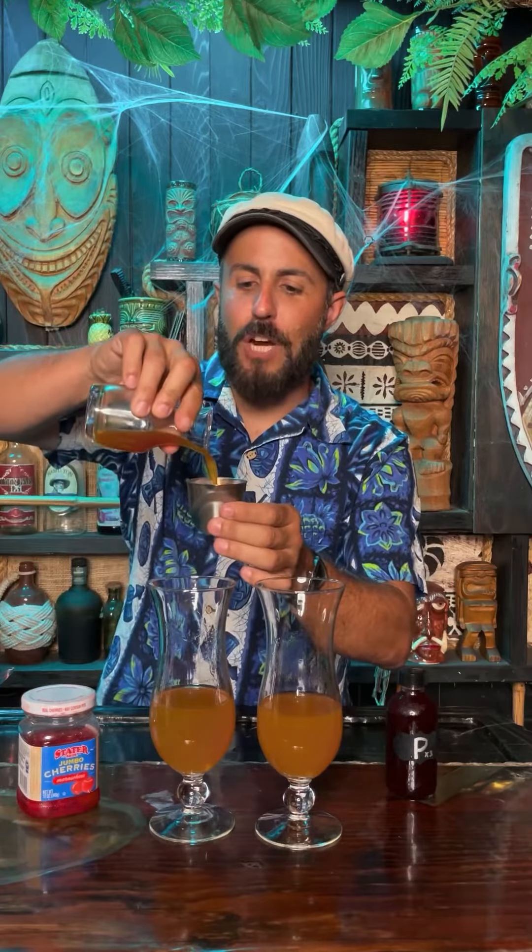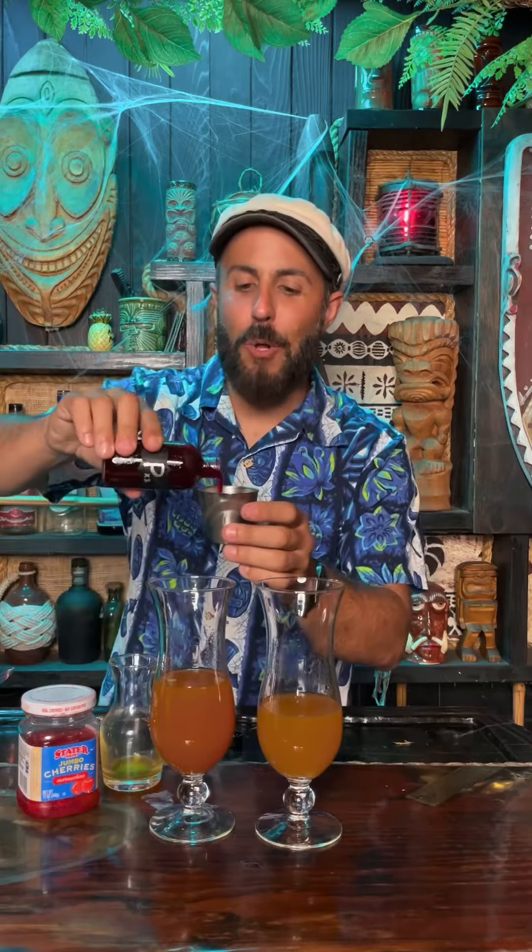Two ounces of lemon juice per cocktail, four ounces of gold Jamaican rum per cocktail. And now the big test — two ounces of passion fruit syrup and two ounces of passionola.